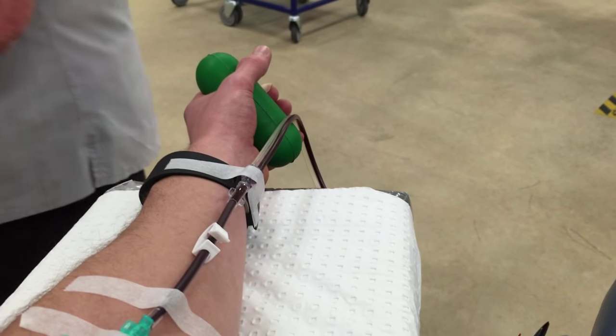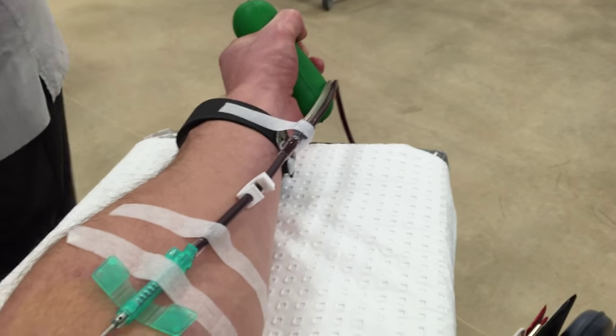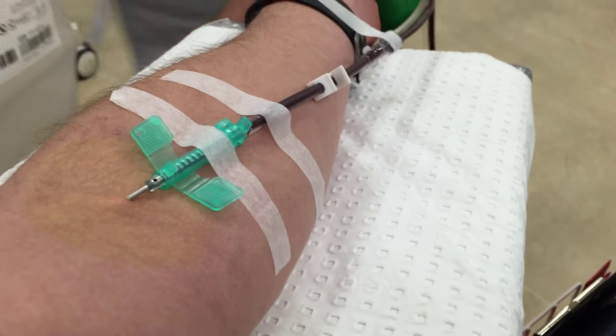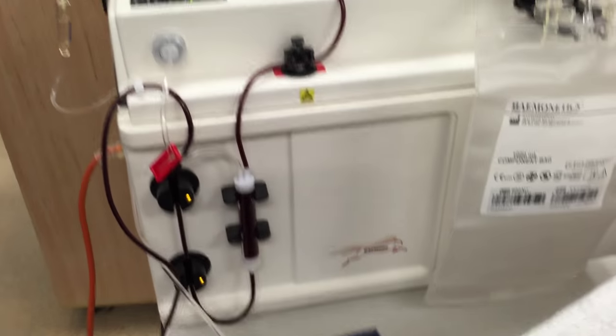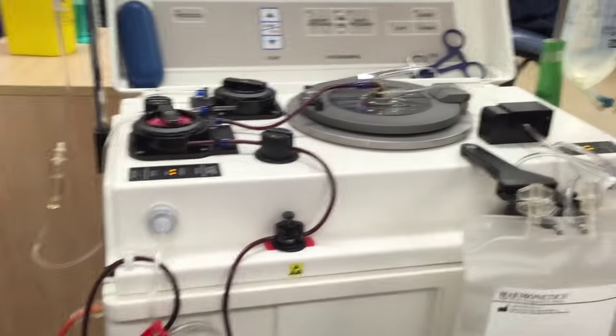From a donor's point of view you just get to lie here, relax, your feet are up. You can pump your wrist a few times to get things going. The pump takes blood from you, runs it into the centrifuge which spins rapidly to separate the blood components — the red cells are kept separate from the plasma and platelets.